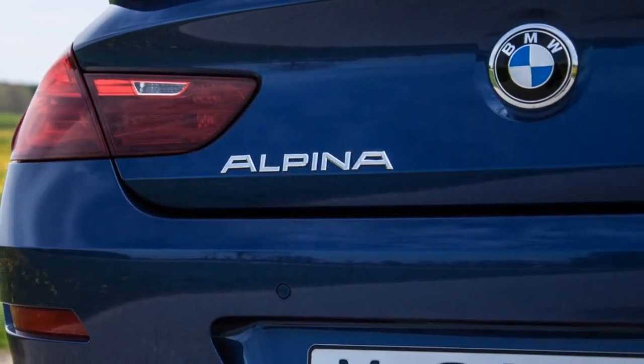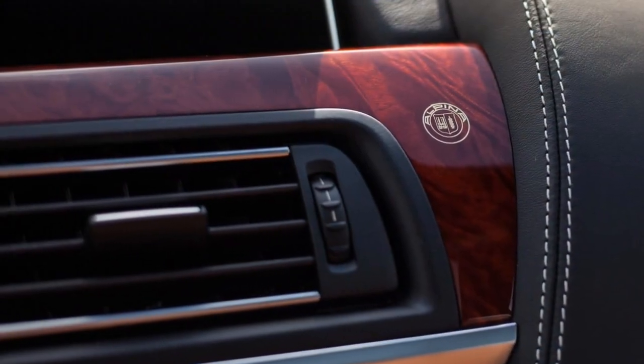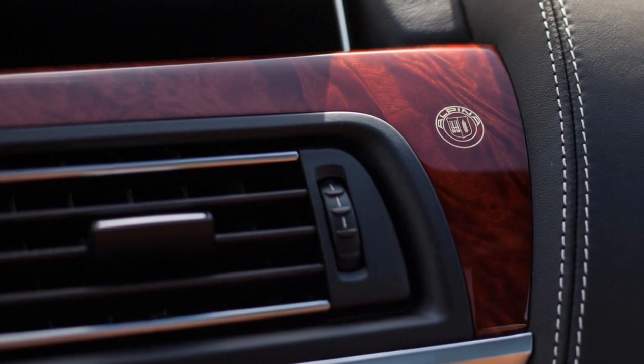The executive package is attractive mostly because of the heated and ventilated seats. Lastly, if you own an iPhone, opt for Apple CarPlay, because the iDrive media navigation is somewhat lacking.